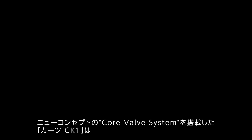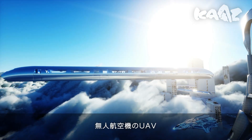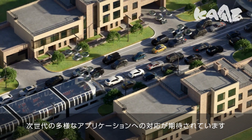Equipped with a new concept core valve system, the Kartz CK-1 is expected to support various next-generation applications, such as vertical takeoff and landing (VTOL), unmanned aerial vehicle (UAV), and range extender.